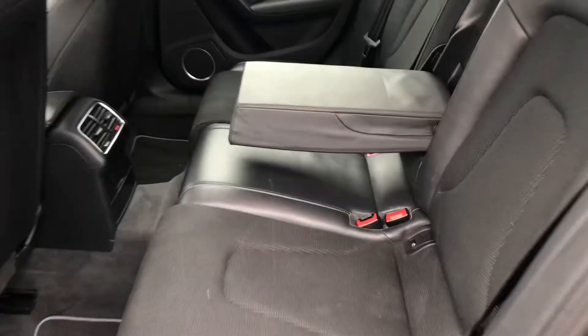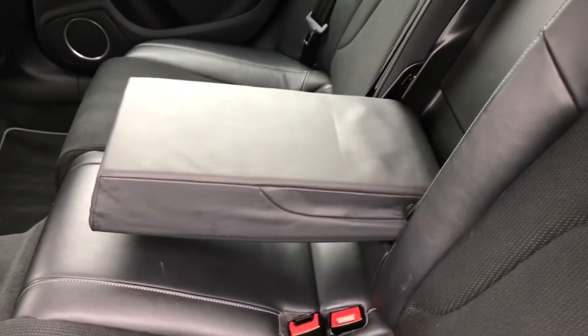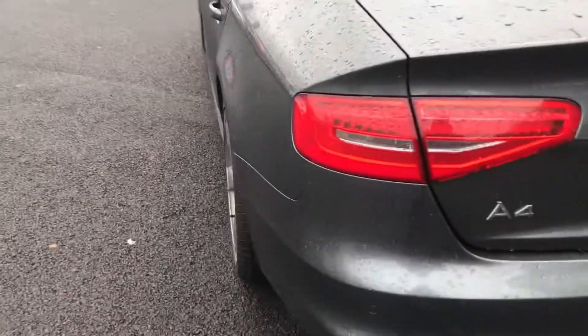Looking now inside the rear, there is room for three passengers. The seats are finished in the lovely spring cloth along with leather and the jet grey stitching. It does have the centre armrest and storage compartments near the doors. There is plenty of space for your rear passengers.